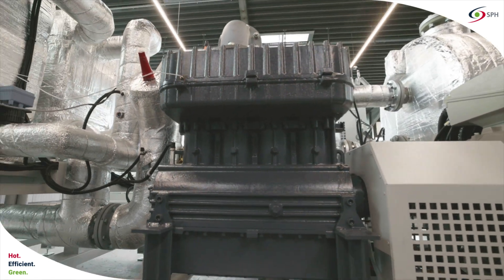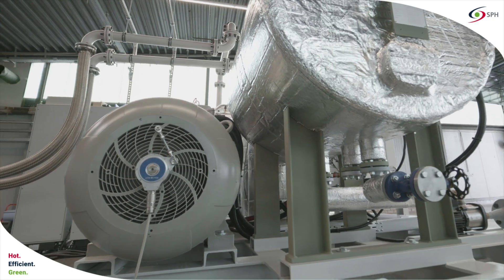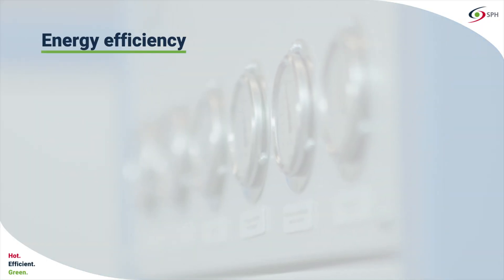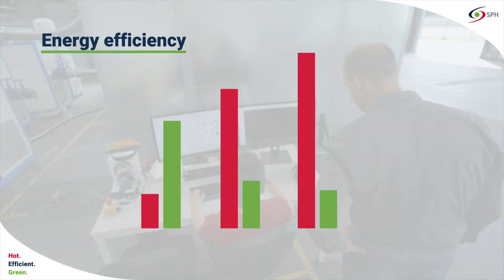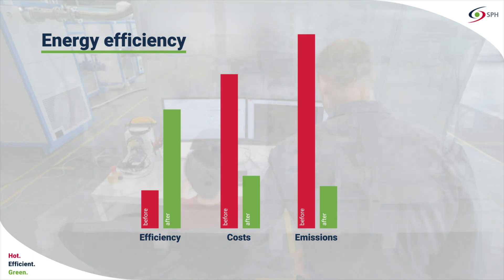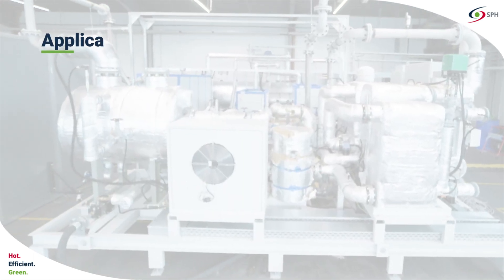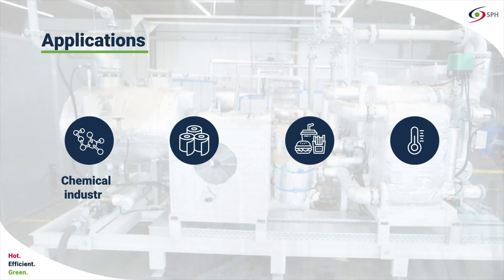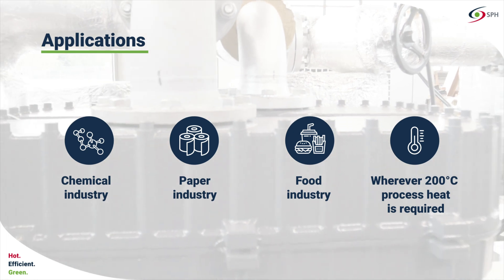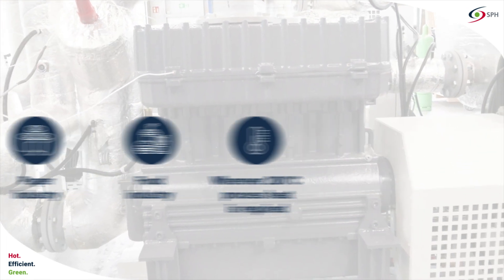High temperature industrial heat pumps offer various advantages over heating systems that run on fossil fuels. One of the biggest advantages is their high efficiency. A heat pump consumes up to 70% less energy than conventional heating systems. In addition, it can be used flexibly for various applications that require process heat — in principle, whenever a process heat of up to 200 degrees Celsius is required.